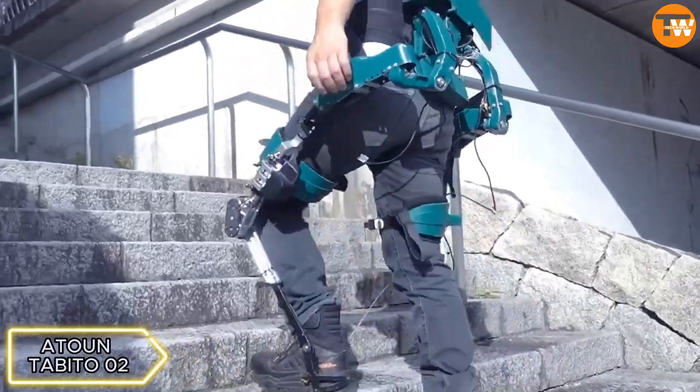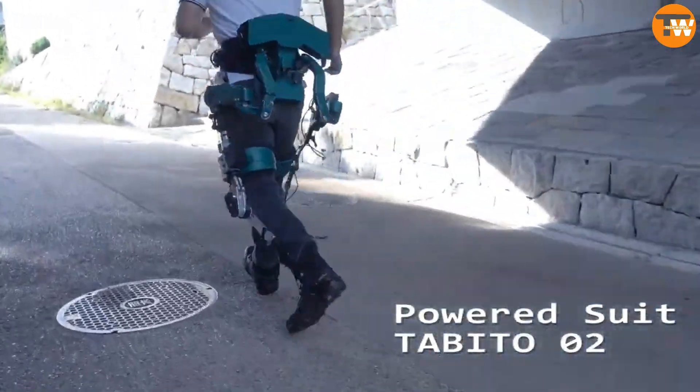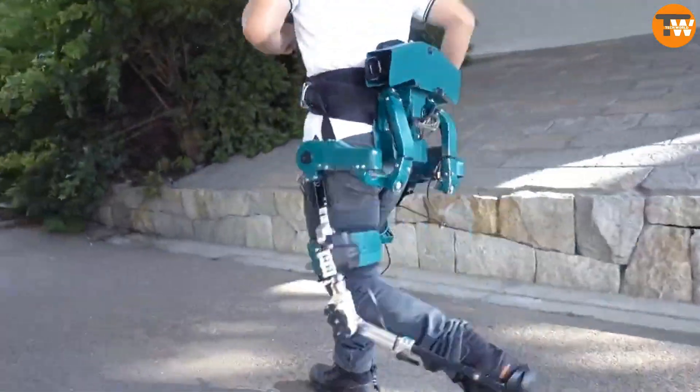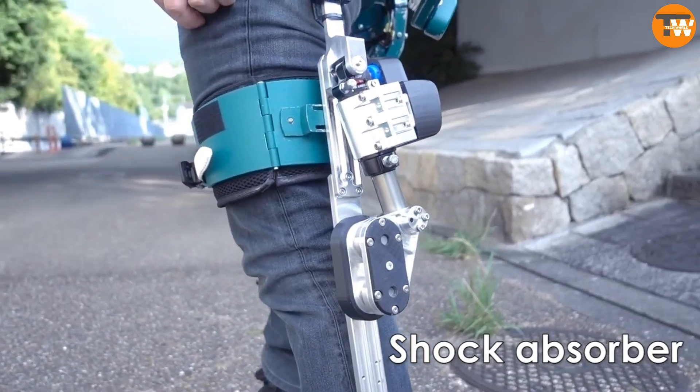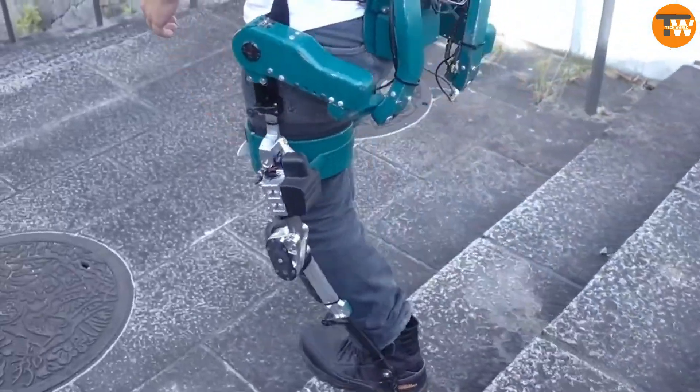ATO MT BIHEO02, developed in Japan — this exoskeleton aids in running effortlessly across various terrains, reducing joint stress and absorbing shock. It's designed as an auxiliary option, beneficial for delivery workers and mail carriers.